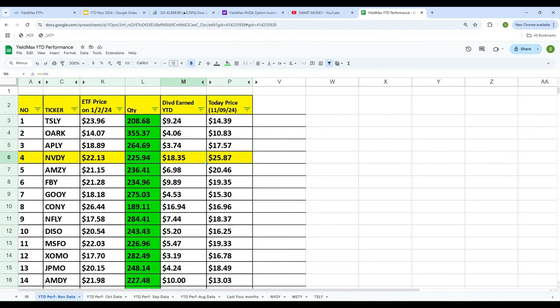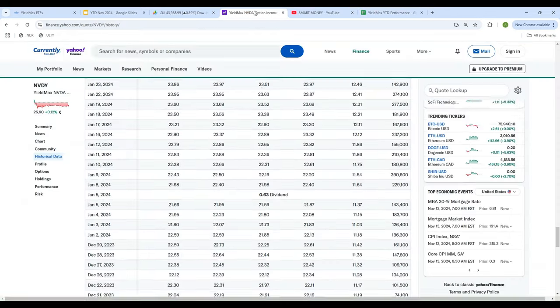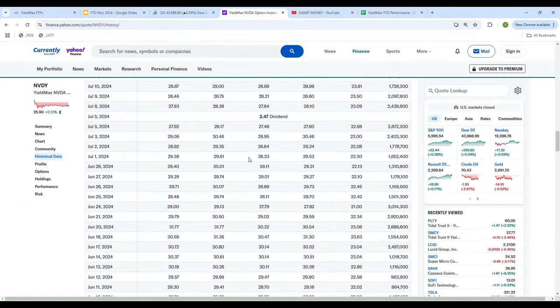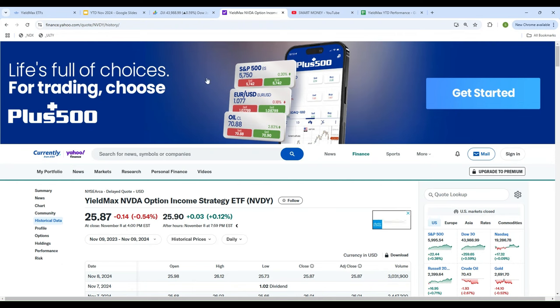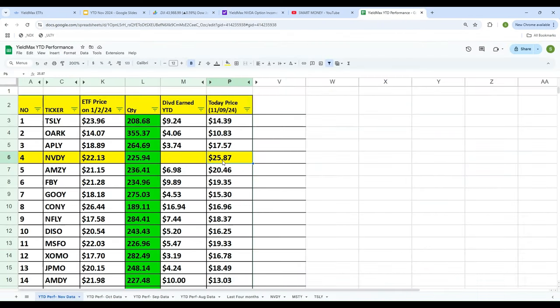Now let's look at what the price is today. The price of NVDY today is $25.87. The third piece of information we need is the dividend earned to date.